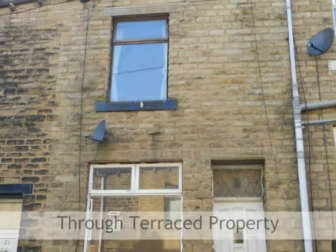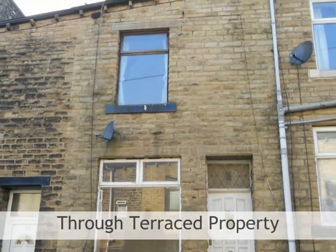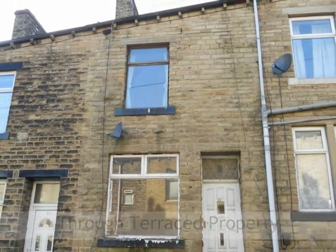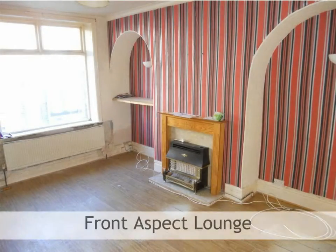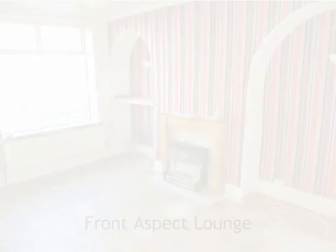Two double bedroom through terraced property requiring a substantial degree of updating and offered with no upward chain. The property benefits from gas central heating. The front aspect lounge features a central heating radiator and fireplace.